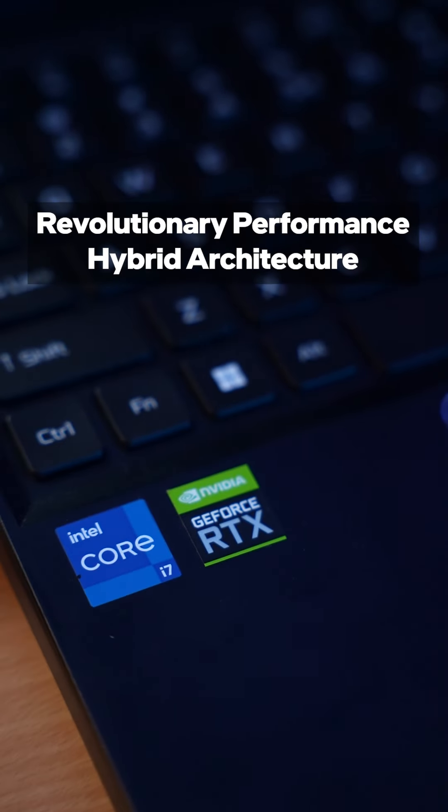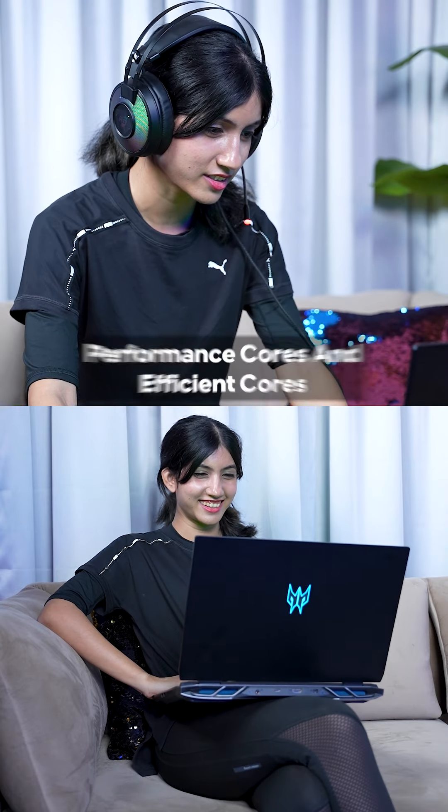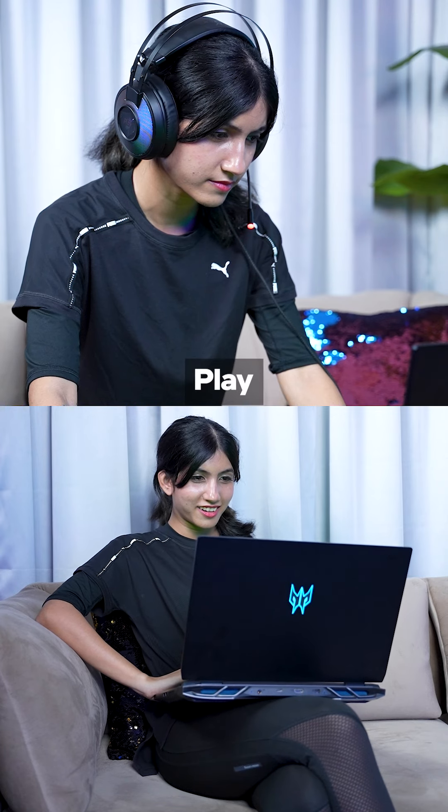Thanks to the revolutionary Performance Hybrid Architecture of the Intel Core processor, which combines performance cores with efficient cores, giving you the power to chat, browse, stream, edit, record and play simultaneously.